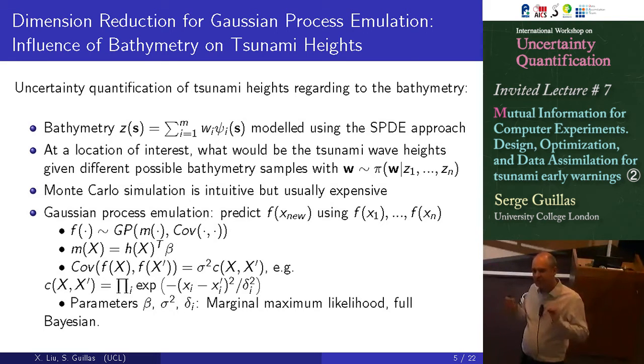The triangulation on which you solve the stochastic PDE is not the same triangulation as the unstructured mesh used to solve the tsunami model simulation.